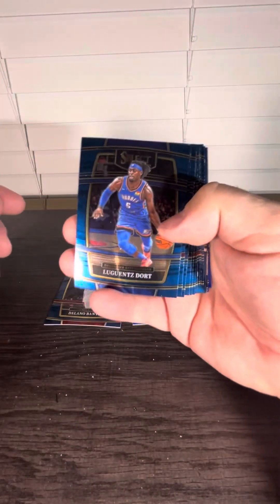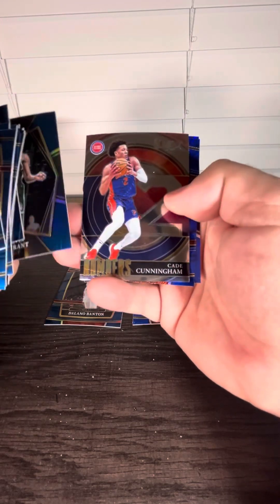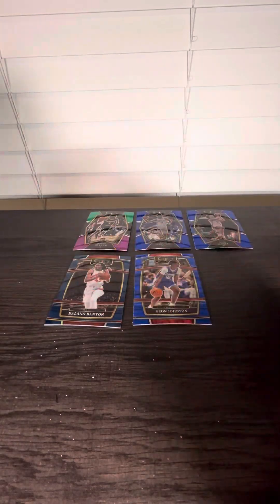Last pack. Kevin Durant silver, Cade Cunningham — not a rookie. That's going to do it. Thank you for watching.